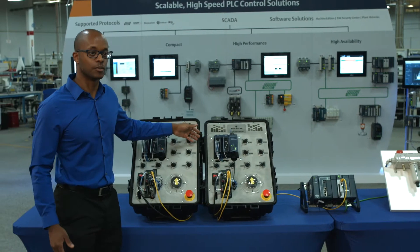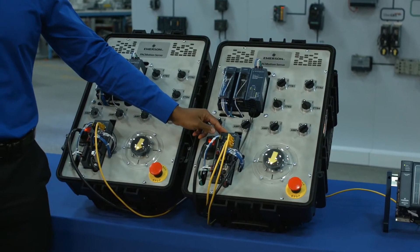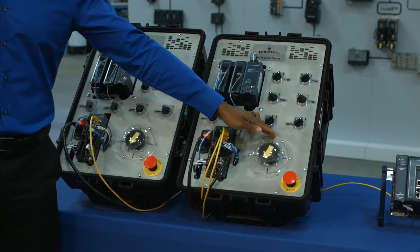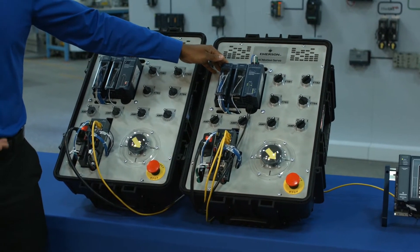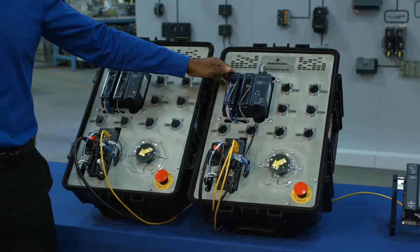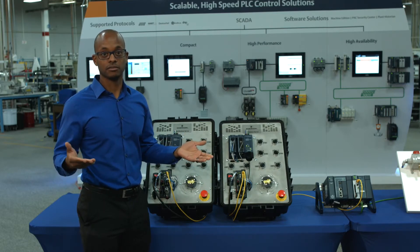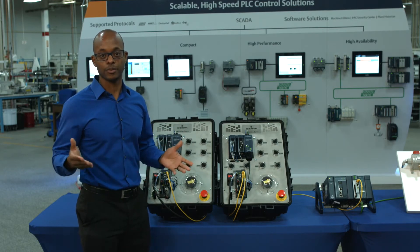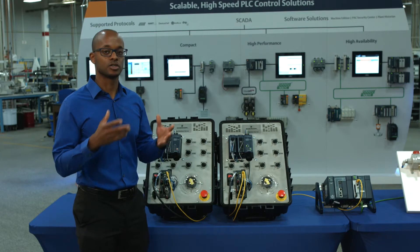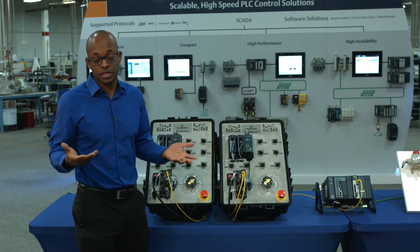Looking at the motion demo specifically, we have two demo cases, each with one of our PatMotion servo drives and a PatMotion servo motor. We also have one of our FTB modules, which allows for remote I/O connected directly over fiber to the PMM 345 motion controller. The FTB module connected directly to the PatMotion PMM 345 allows the PMM 345 to handle it directly rather than going through the PLC. This ensures that the I/O is running at the speed of your motion path and motion positioning.